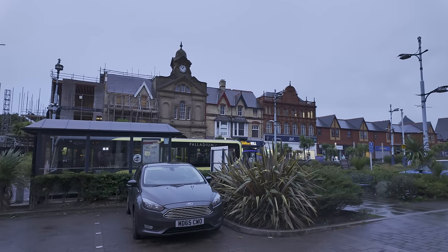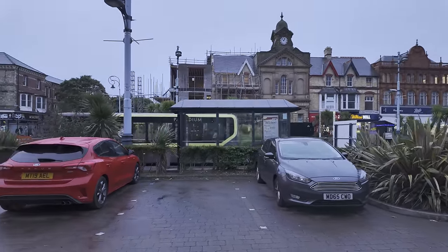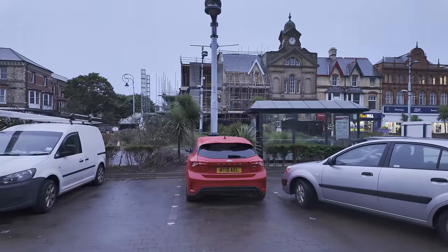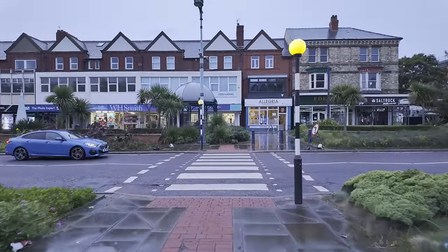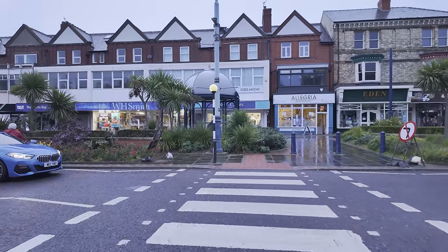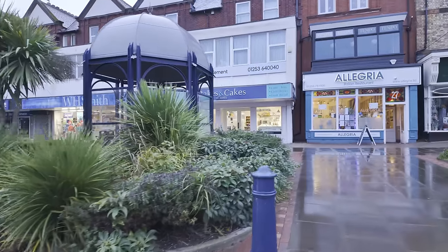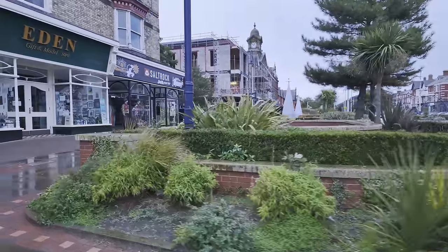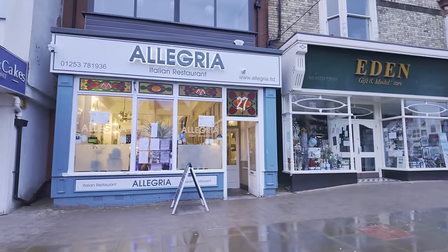I'm going to head across the road because I want to show you something just over there — JR Taylor's. It was a very, very popular shop, and it's now been closed down for years and turned into flats. We've even got a WH Smith here in St Annes — we don't have one in Blackpool, but they have one in Cleveleys as well. We've got more gardens on this side — look at that nicely trimmed box there. And look at that restaurant — Allegria Italian — looks rather swanky.